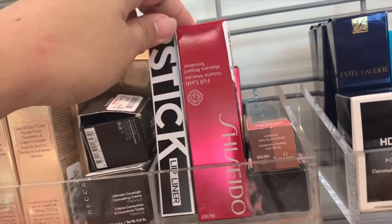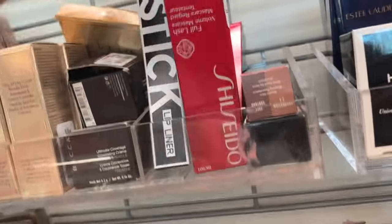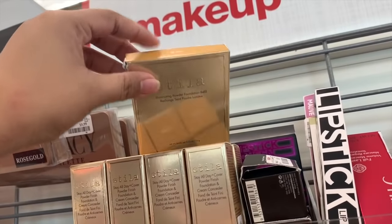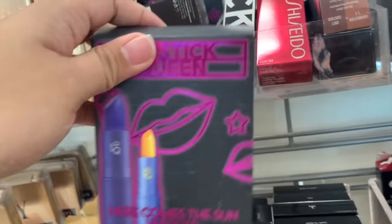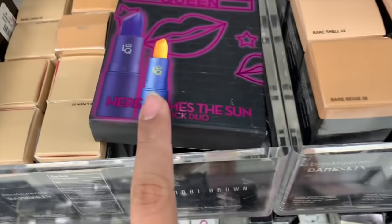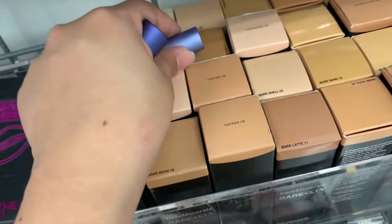On this side, they have the Shiseido Full Lash Volume Mascara for $12.99. They have lip liners from Lipstick Queen, foundation refills from Stila, and Lipstick Queen foundations as well. There's a purple and yellow Lipstick Queen set — two of them — for $15.99. It's called Here Comes the Sun Lipstick Duo, which is a full size and a mini size.